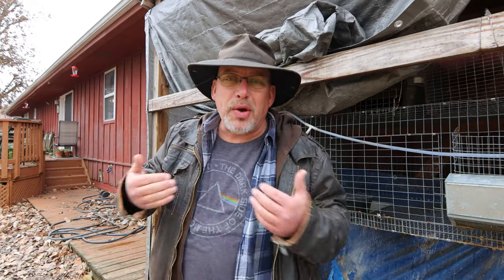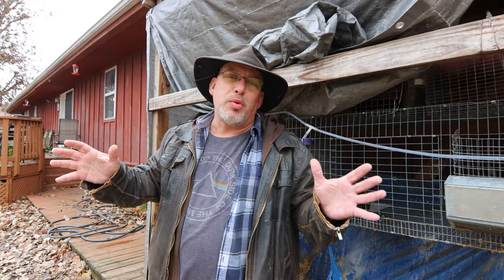Hey guys, welcome back to another slightly redneck video. My name is Chris. If you're not familiar with this channel, I help you produce your own meat, eggs, and vegetables from your backyard, your balcony, your deck, your garage, or even a spare room in your house.